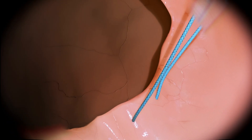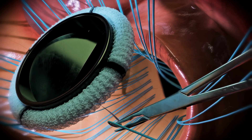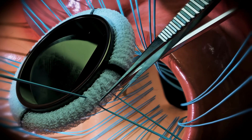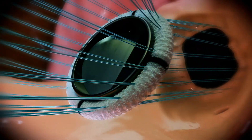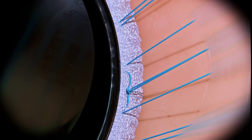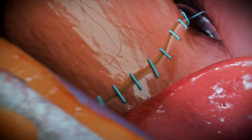The surgeon then precisely sutures the aortic annulus using U-shaped stitches with tapered needles. Non-absorbable 2-0 sutures are typically selected. After determining the optimal valve size, the surgeon evenly distributes the sutures around the annulus. The sewing ring of the prosthetic valve is then meticulously stitched, ensuring no significant gaps remain.